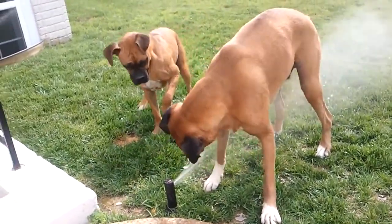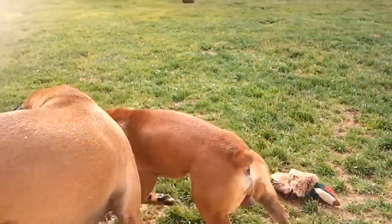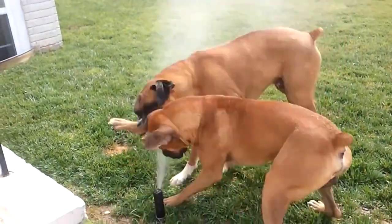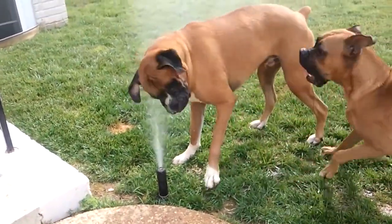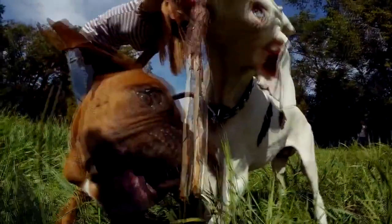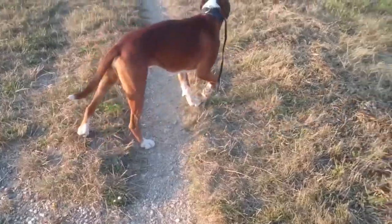The official breed standard for the Boxer was set in 1894. The origin of the breed's name is unknown. At first it was thought that it was a reference to their skill with their forelegs, but nowadays it is believed that Boxer is a corruption of the name Boxel, which was a nickname for the Brabant Bullenbeisser.